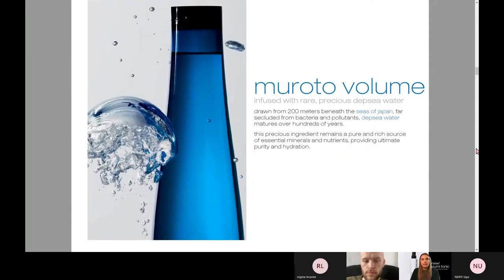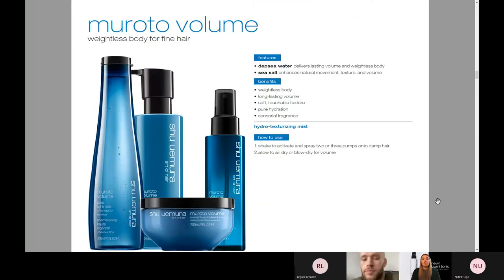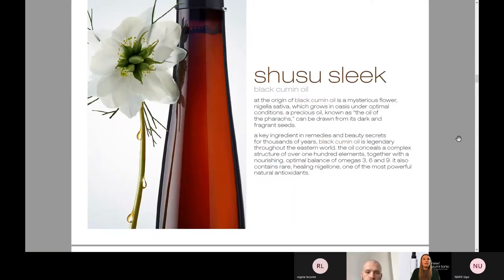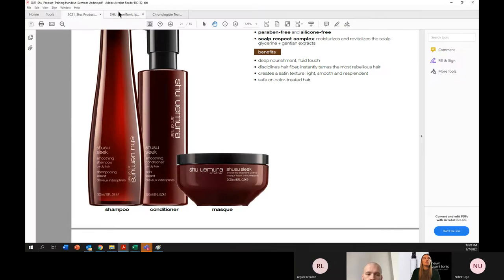Murudo Volume — you guys go through a ton of this. This is infused with rare, precious deep sea water, and it's all about giving the hair volume and body with amazing hydration. It's super weightless in the hair — it gives you that weightless body, long-lasting volume, soft touchable texture, beautiful hydration, and it smells unreal. Our Hydro Texturizing Mist is all about getting maximum volume in the hair when you're blow-drying. Literally just shake to activate the spray, spray a few pumps onto the damp hair, and then blow-dry for major volume. Shu Sleek — we're not going to go over that today, but I am going to take you through one of our new launches here as well.